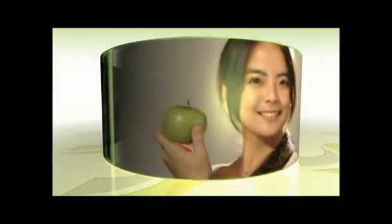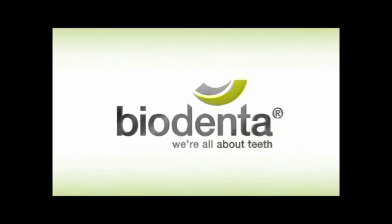With Integrated Dental Implant Technologies, we can make your life much more at ease. We are all about this. Biodenta.